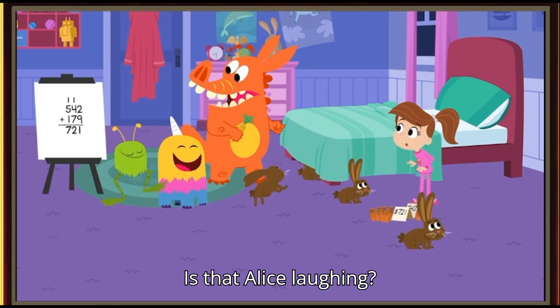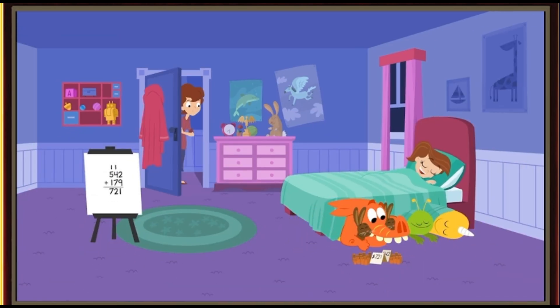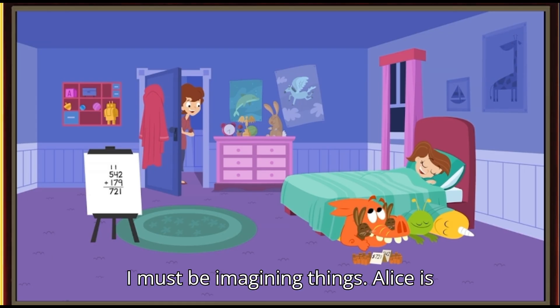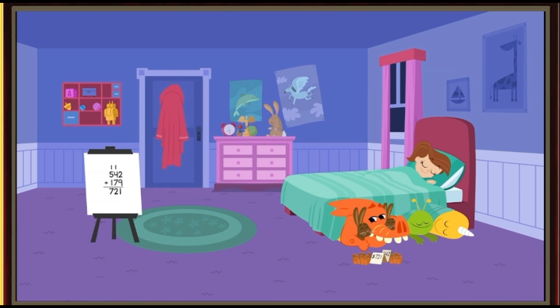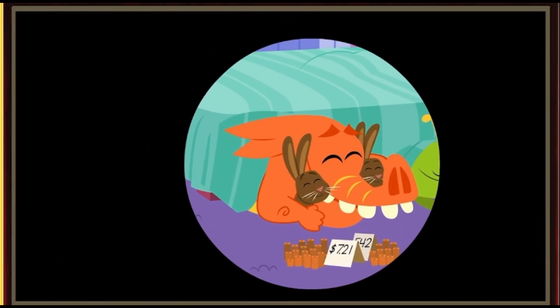Is that Alice laughing? Shh! I must be imagining things. Alice is sound asleep. No, no — I'm not happy!